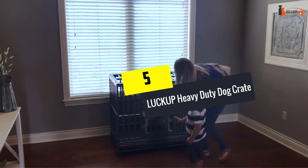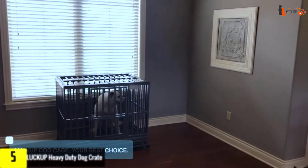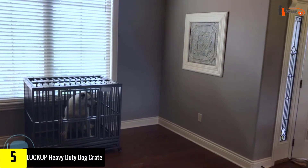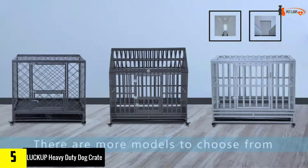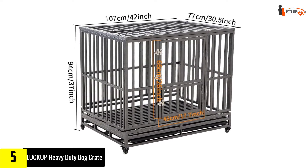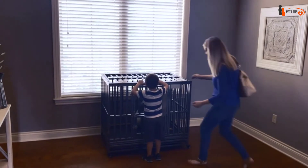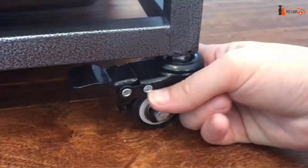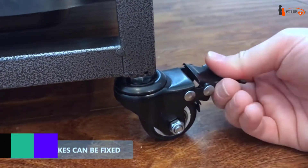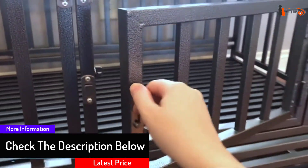Starting at number five, we have the Luckup Heavy Duty Dog Crate. Made from corrosion-resistant steel, this is a serious-looking dog crate designed to keep most medium to large-sized dogs safe and secure. The metal frame can withstand chewing and other canine abuse, and is coated in a non-toxic durable finish to keep your pet safe. The front door opening comes complete with two locks plus safety buckles to prevent your clever pooch from opening the door when you need them to stay inside.